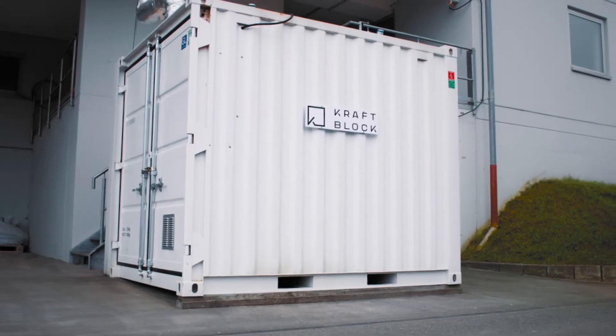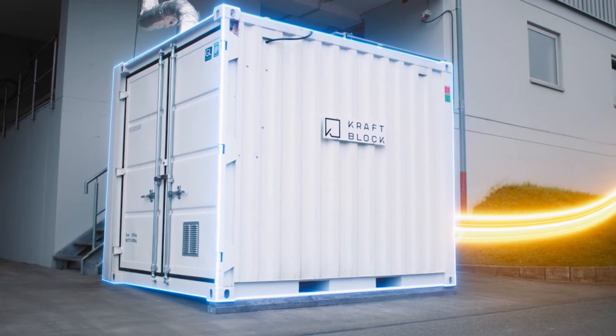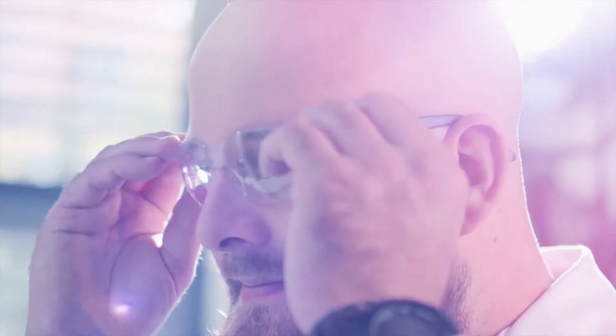KraftBlock stores up to 1.2 megawatt hours of heat per cubic meter of storage space, up to 15,000 cycles. This is much more ecological, efficient, and durable than other energy storage sources.